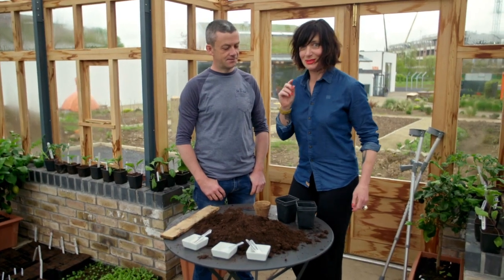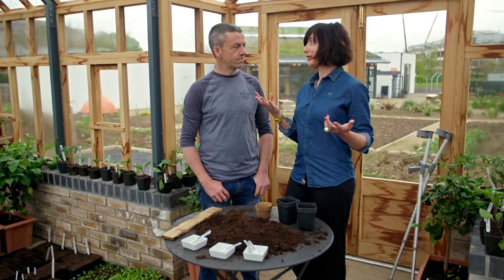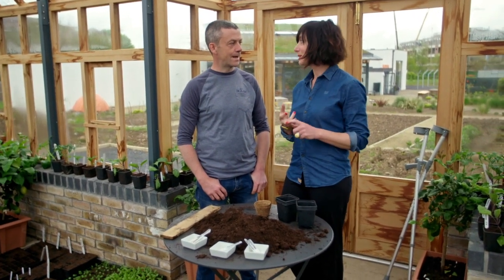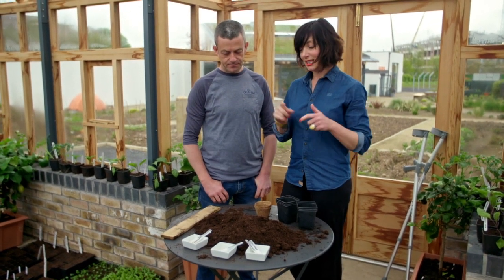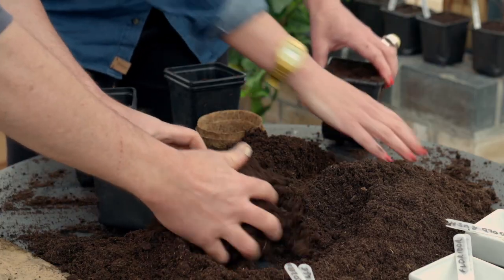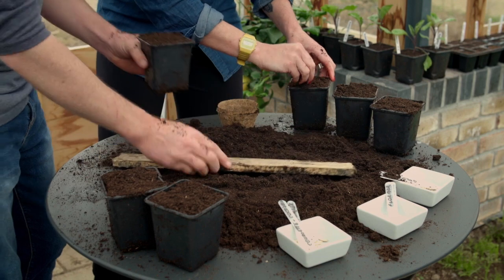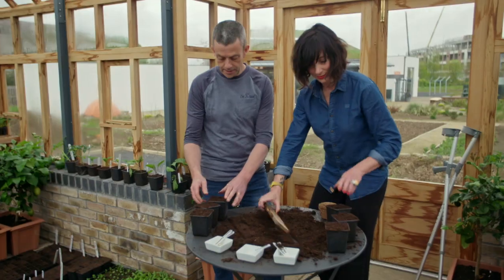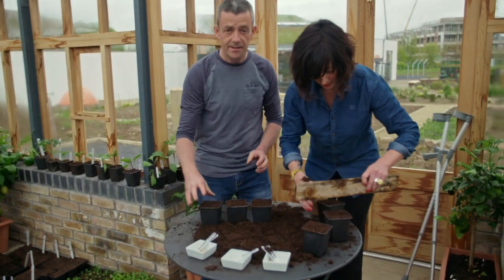Courgettes aren't a vegetable that most people would think they can actually grow in Ireland, because usually we think about things like onions and carrots and parsnips, cabbages — which are great, but actually courgettes are much easier than you would think. This is the perfect time of the year to sow them because they don't like the cold, so you're aiming to plant them out around June. It's important to say that because they're so prolific, you do not need more than 2 or 3 plants.